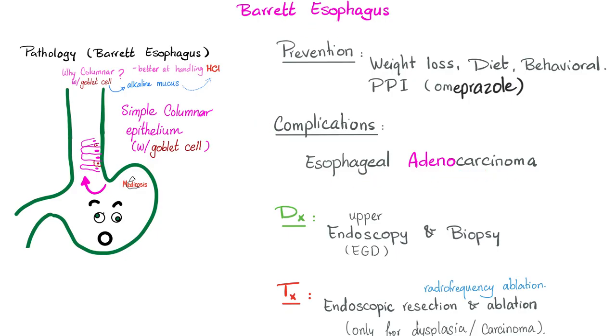Complications of Barrett's esophagus include esophageal adenocarcinoma. How do you diagnose it? Upper endoscopy, also known as esophagogastroduodenoscopy, and you biopsy the epithelium. Treatment: when it becomes dysplasia or cancer, it's time to destroy it — via endoscopic resection and ablation, or radiofrequency ablation.